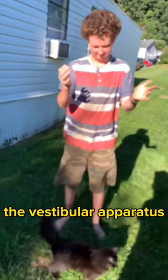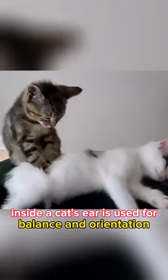The vestibular apparatus inside a cat's ear is used for balance and orientation, and this enables cats to quickly figure out which way is up and rotate their head so the body can follow.